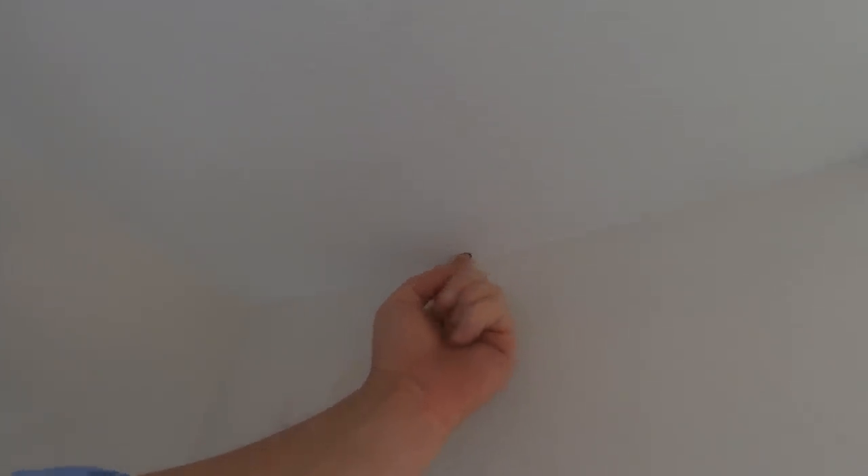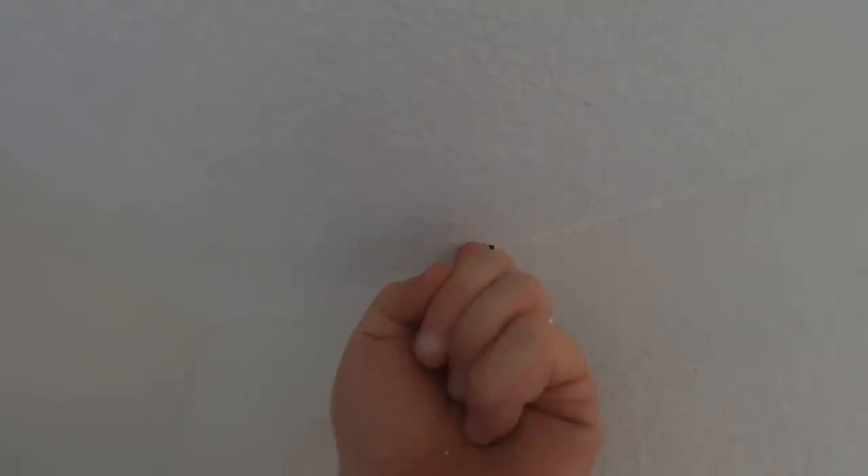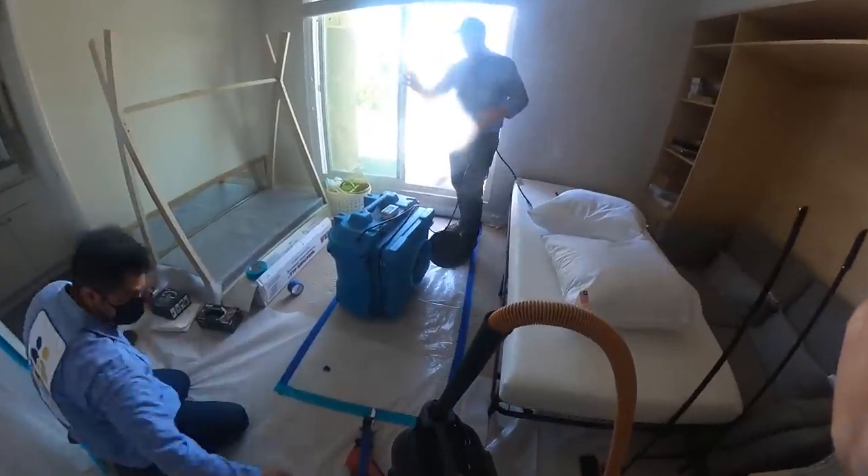Look at that — my finger is going right through. We'll make our incision here and this will lead to the outside.